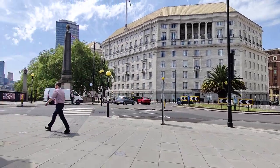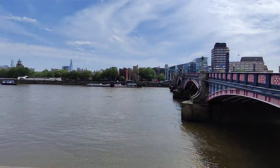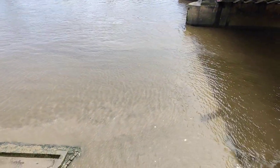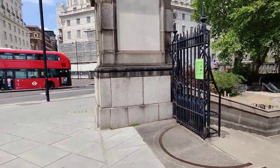We've got a little palm tree. Vauxhall Bridge, skyline, walking towards the Shard.